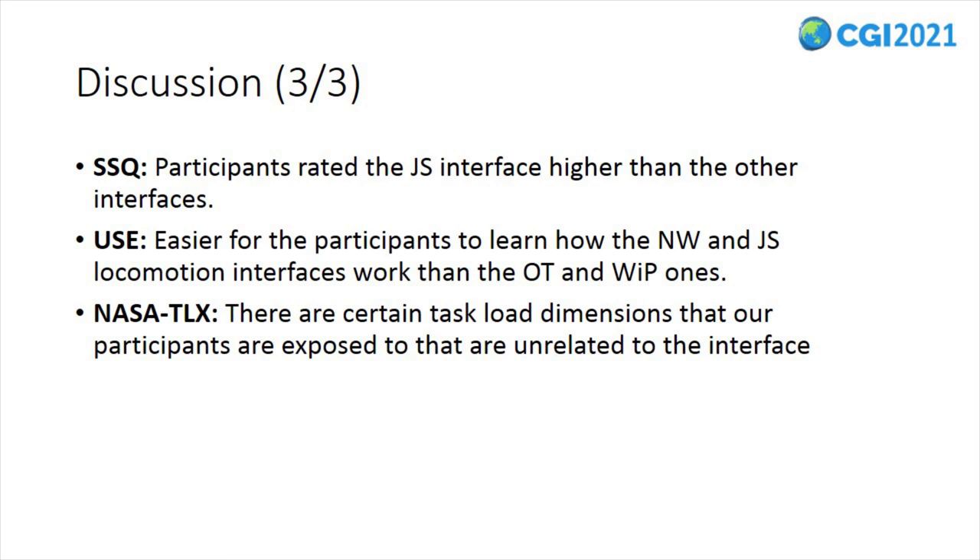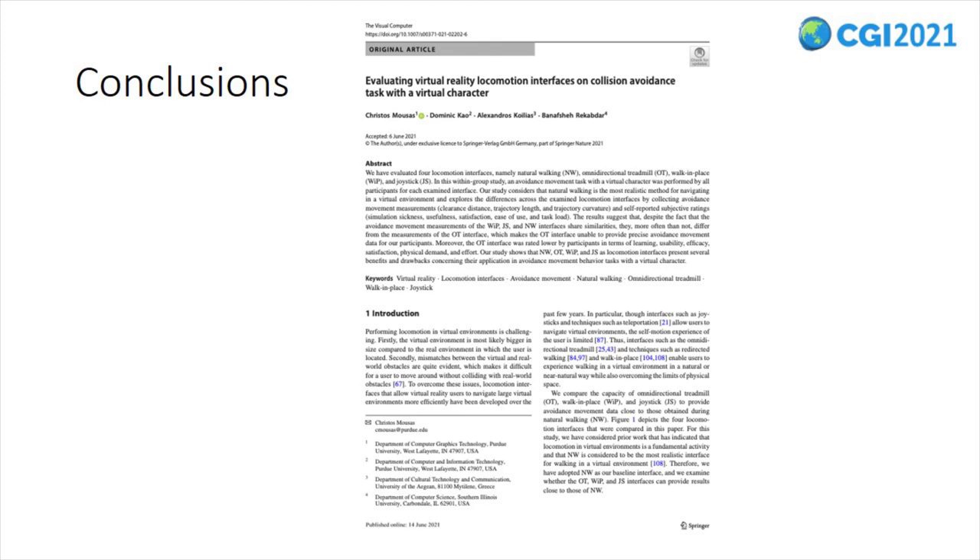Taking together, these findings are considered reasonable outcomes. As found in a previous study, the omnidirectional treadmill is a locomotion interface that requires more than the usual effort by the participants, and it does not output accurately enough the participants' movement intention. In this paper, we have evaluated four virtual reality locomotion interfaces to assess their differences when participants were asked to perform an avoidance movement task with a virtual character.